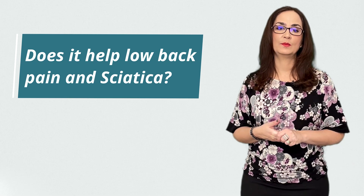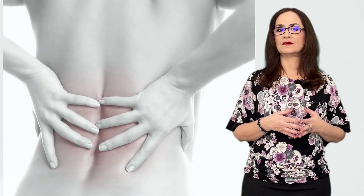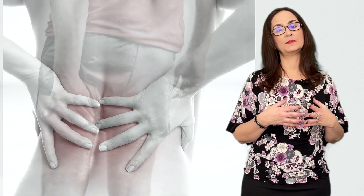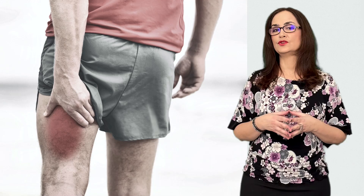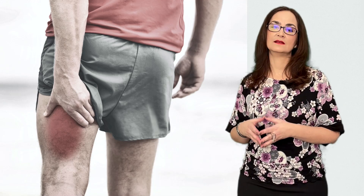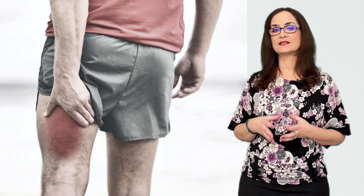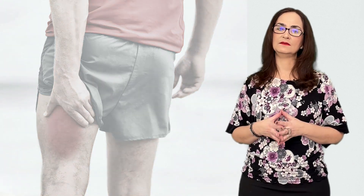Question 7: Does it help with low back pain and sciatica? In people who have arthritis of the facet joints of the spine, or people who have sciatica due to an acute disc herniation, the injection of corticosteroids in these areas can be very helpful to alleviate the pain.